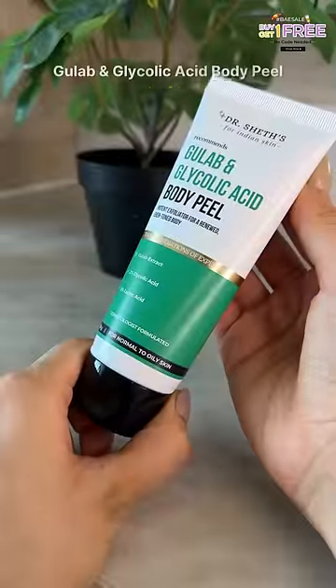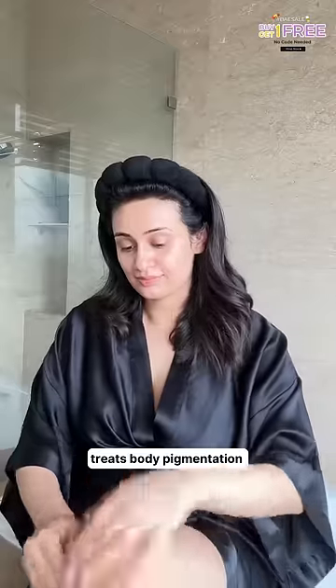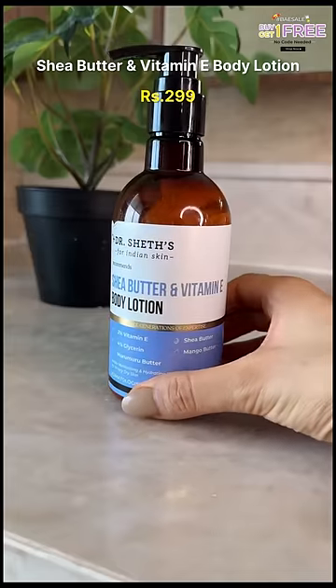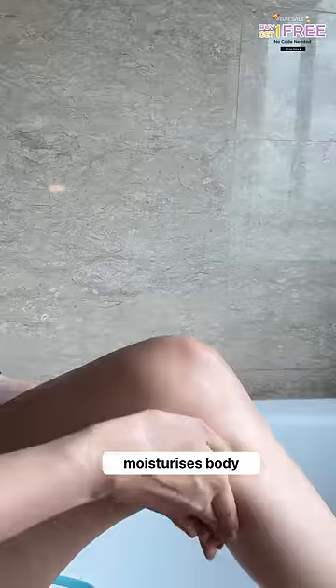Coming to body care, the Gulab and glycolic acid body peel works on pigmented areas such as dark elbows, knees, thighs, etc. And oh my god, their shea butter and vitamin E body lotion is creamy and so moisturizing — perfect for dry, flaky body skin.